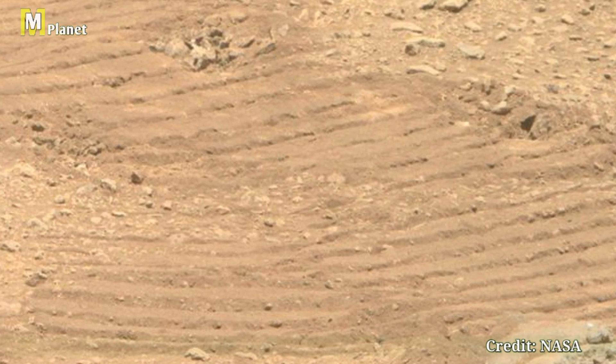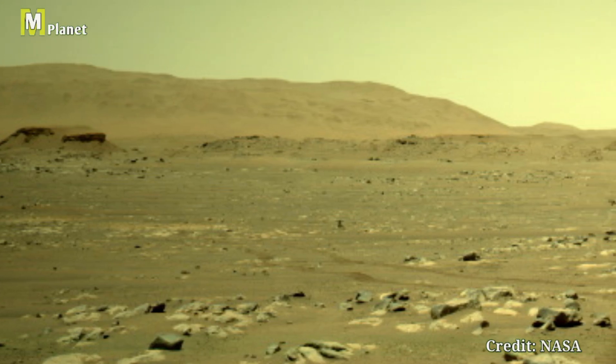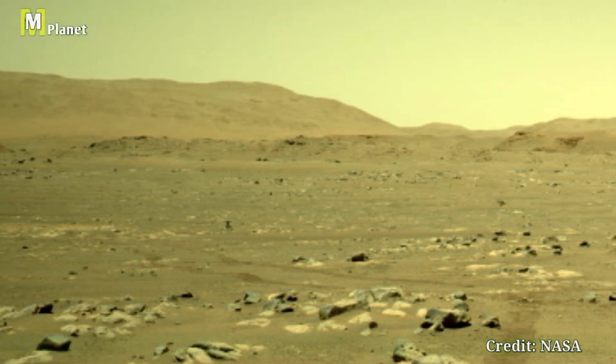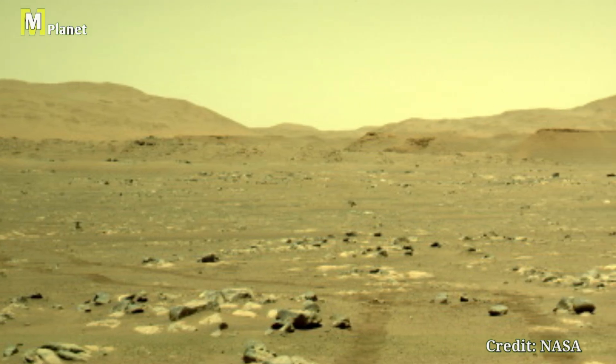And now, let's pan out to a wider view taken by the left navigation camera on Sol 59. This stunning panorama offers a glimpse of the expansive rocky plains stretching toward distant hills.